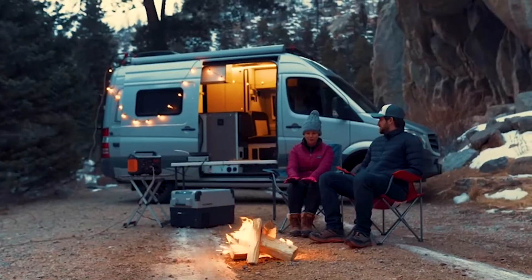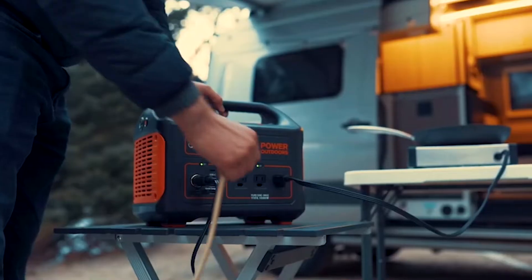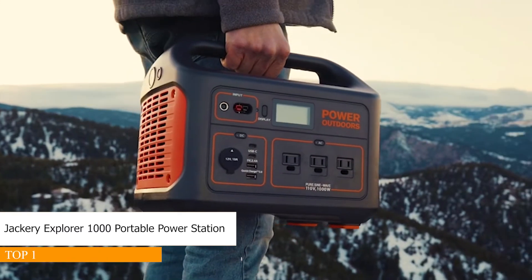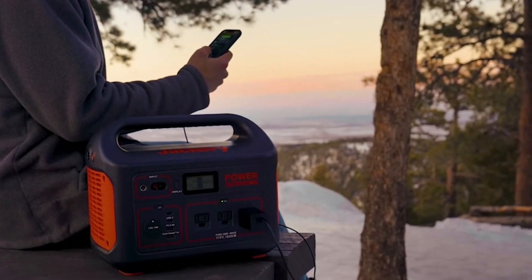From your backyard to the mountains, Jackery has your outdoor power needs covered with the all-new Explore 1000. One of the most powerful and compact portable power stations on the market, weighing only 22 pounds with an easy carry handle, the lithium battery generator packs a massive 1,002 watt hours and is much more travel friendly than traditional fuel generators.